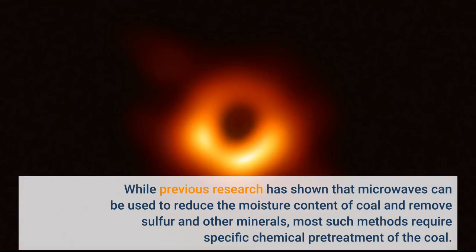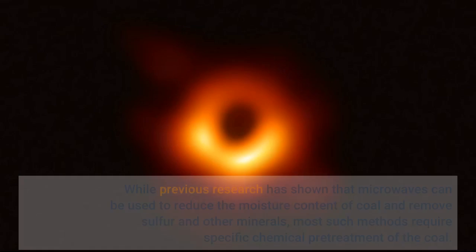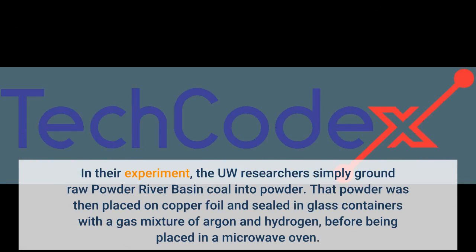While previous research has shown that microwaves can be used to reduce the moisture content of coal and remove sulfur and other minerals, most such methods require specific chemical pretreatment of the coal. In their experiment, the UW researchers simply ground raw Powder River Basin coal into powder, which was then placed on copper foil and sealed in glass containers with a gas mixture of argon and hydrogen, before being placed in a microwave oven.